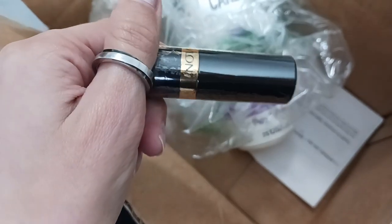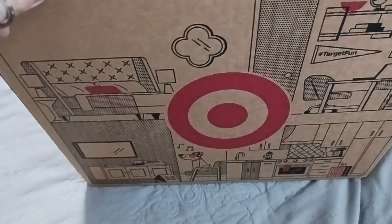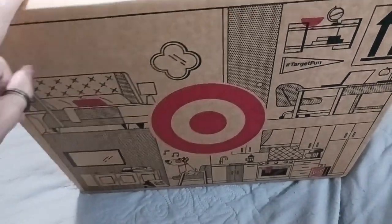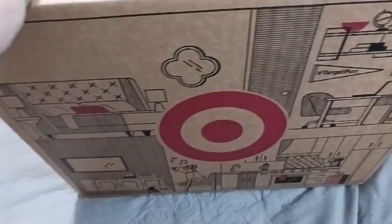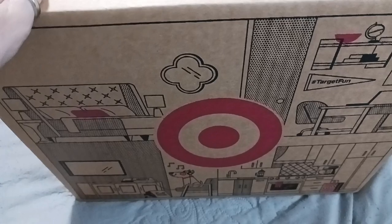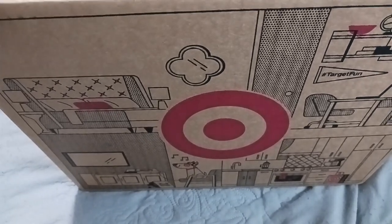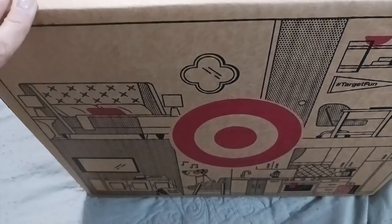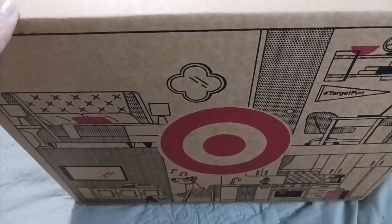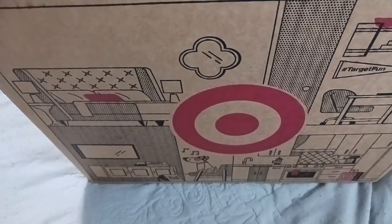I did receive another package from Target today, the same day as I got the UPS package. This one was shipped by FedEx. So like I was saying, they ship in multiple packages and they're usually shipped by either UPS or FedEx. I did receive two of my Target order packages today from different carriers — UPS and then FedEx — so I'm going to go ahead and open up and show you guys what I got.